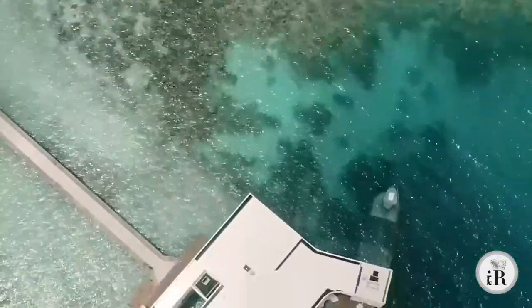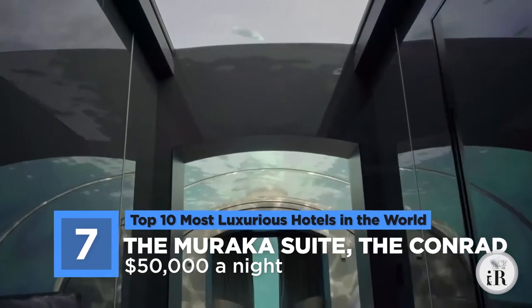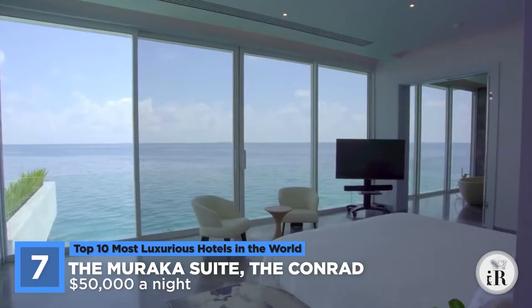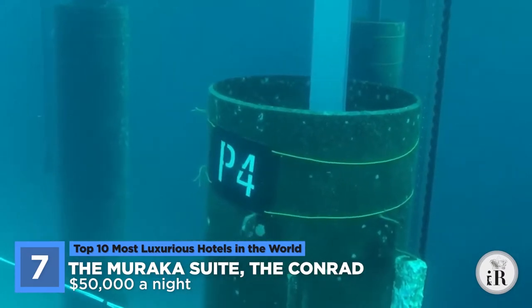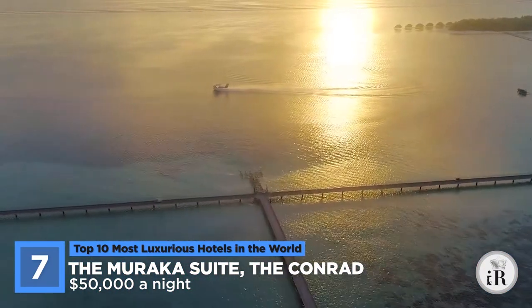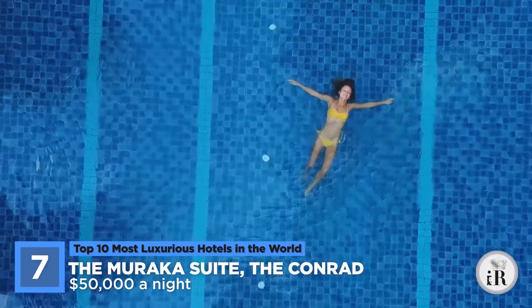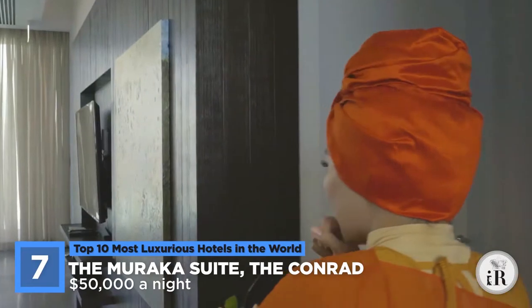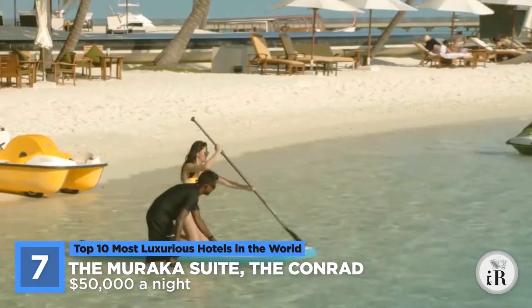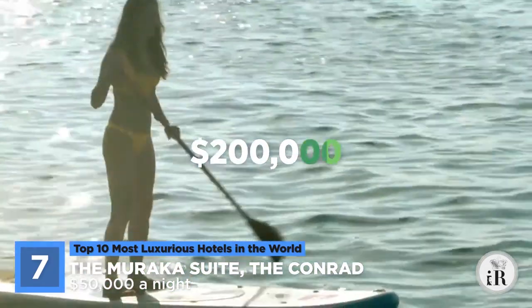At number 7 on this list is the Muraka. This suite is located at Maud Eves at the Conrad and is marketed as the world's first underwater suite. Yet, despite being underwater, it is two stories tall, with the bottom half about 16 feet below the Indian Ocean. Along with this beautiful suite, you are also provided with a private chef, bar, gym, butler, and pool. However, to stay here, you have to be willing to stay for a minimum of four days, which makes this trip come in at a total expense of $200,000.